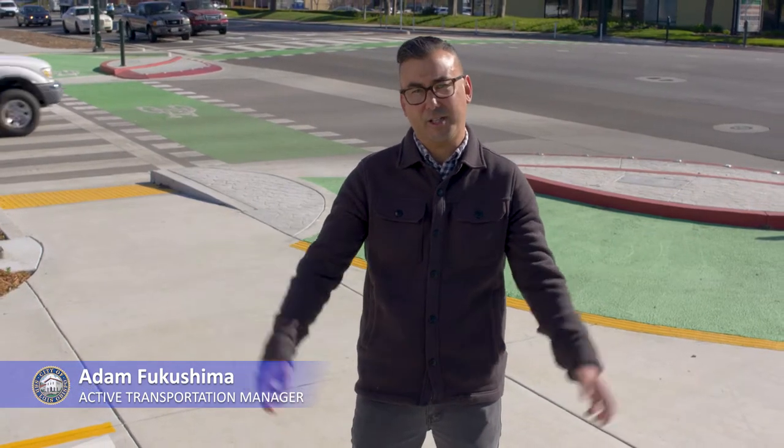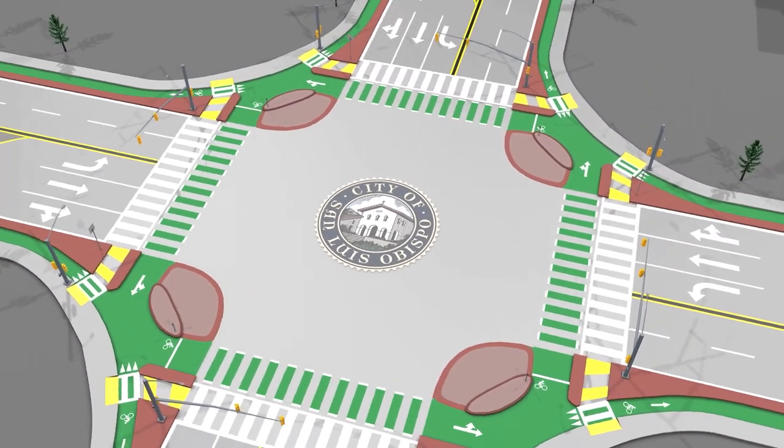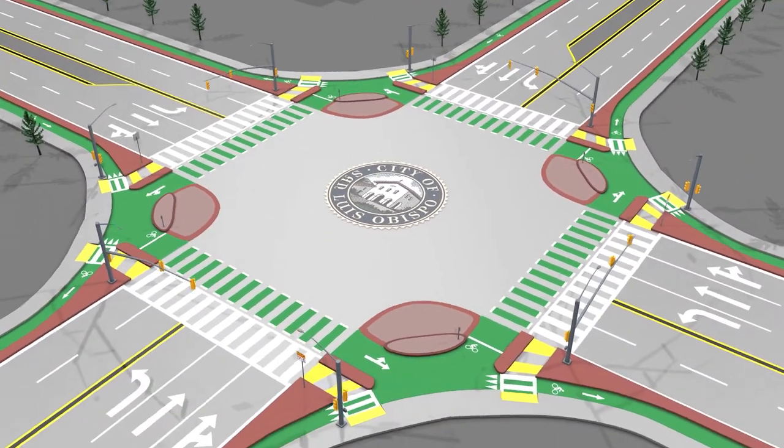We have a new type of intersection here at the corner of Madonna and De Woodo Drive, and it's called a Protected Intersection. It helps promote safety for everyone, whether you're driving, bicycling, or walking. And it's also connected to a new shared use path that extends from here to the Madonna Inn.